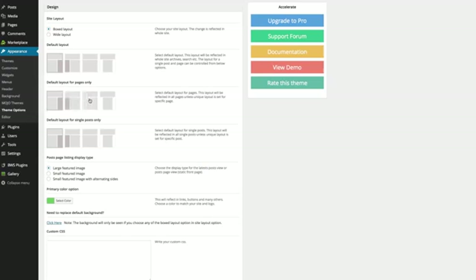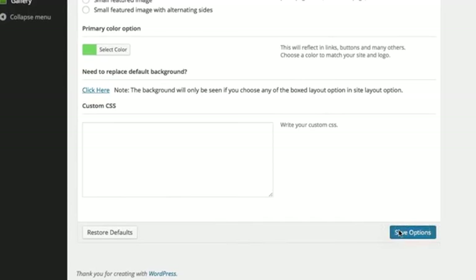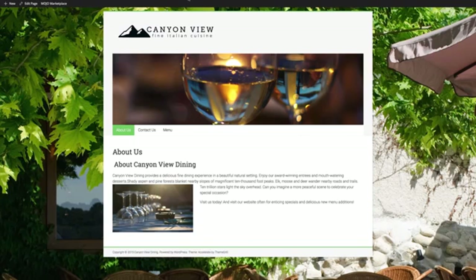Remember the difference between pages and posts? I'd like to hide the sidebar for pages to make the site look cleaner and less cluttered. So I'll click this option and I'll keep the sidebar for blog posts because it's useful there. Save, refresh — see what I mean? It looks great!